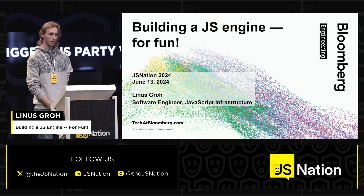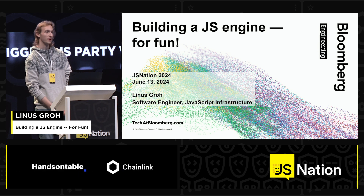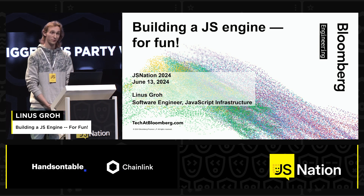I'm Linus. I work at Bloomberg on JavaScript infrastructure, and I want to talk about something briefly which I've been doing for the last few years, which is building a JS engine for fun.